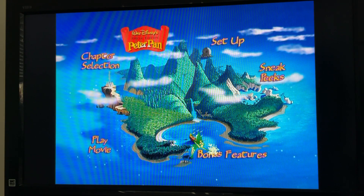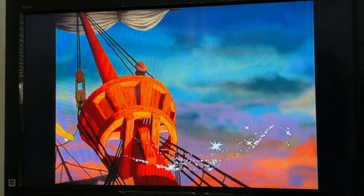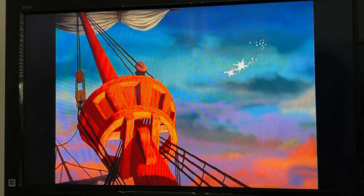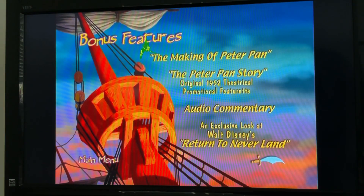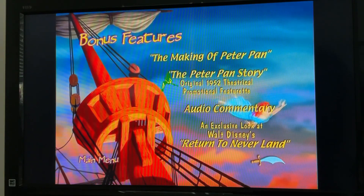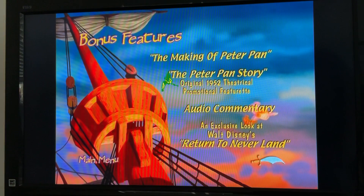Next we got Bonus Features. We have the Making of Peter Pan, Peter Pan's story, and the original 1952 theatrical trailer.